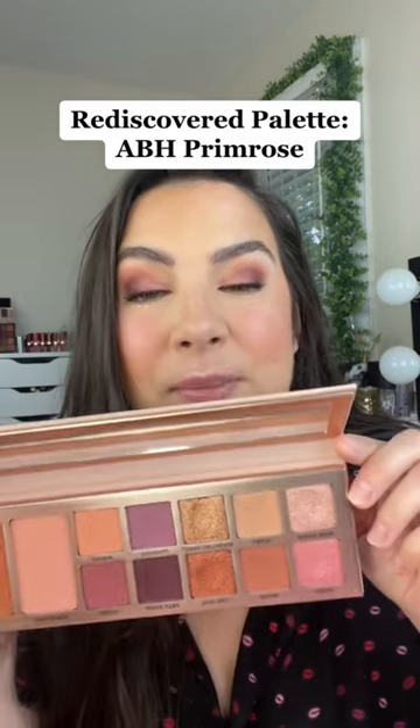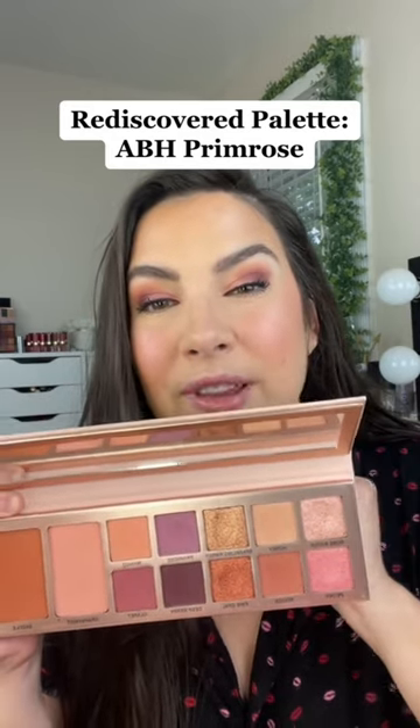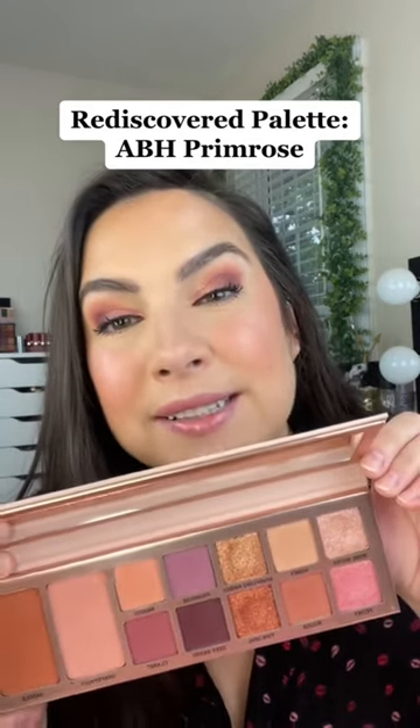We've got a nice matte and shimmer combination here. The light to dark balance is really good. Your shimmers are just smooth, buttery shimmers — not flaky. I'm wearing that palette on my eyes today, and on my lips is just the NYX Butter Gloss in the shade Tiramisu.